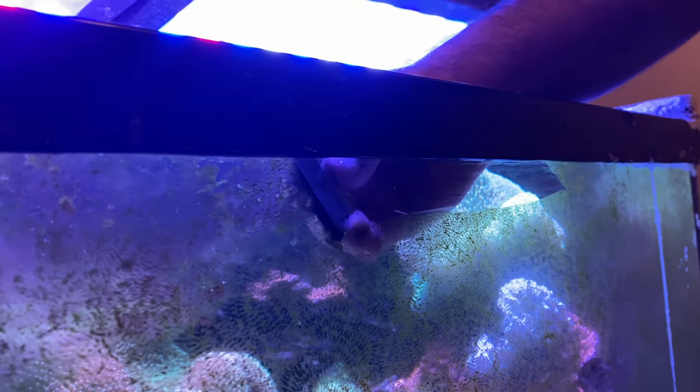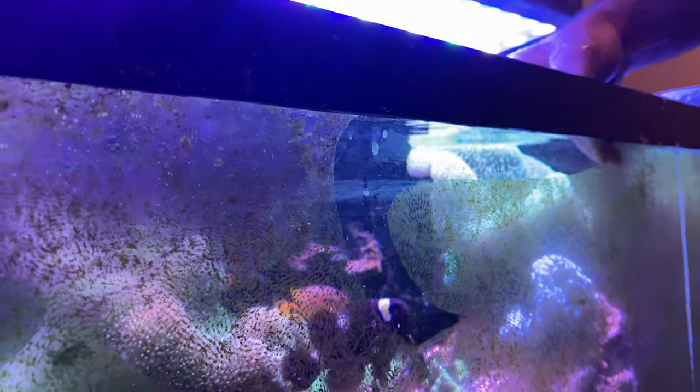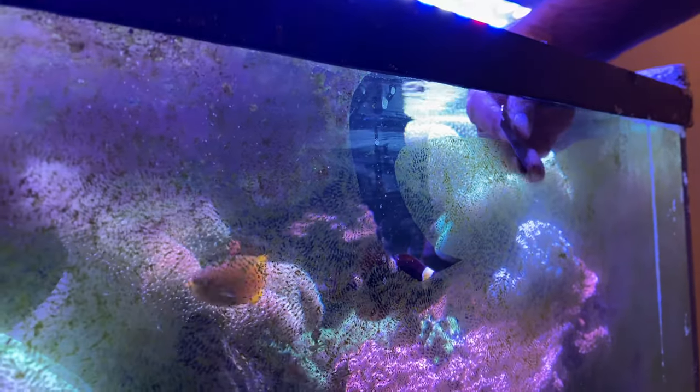Here we go. The tanks seem to like this part, to be honest with you. And the maroons are probably going to bite me. Look at that — that's cool.